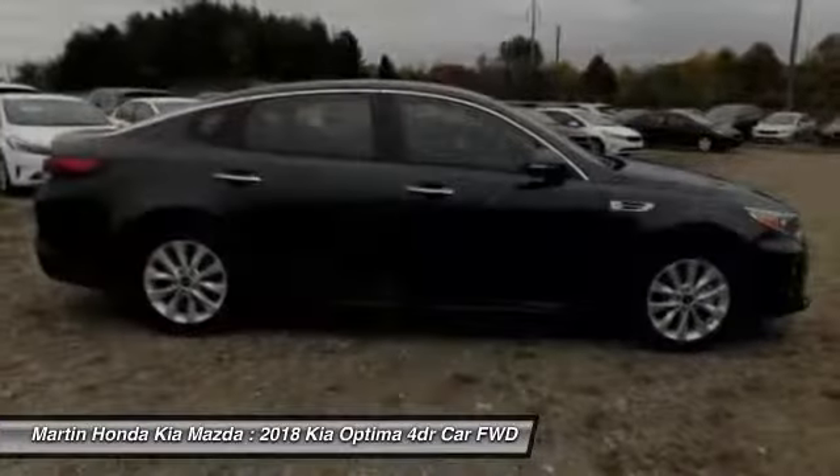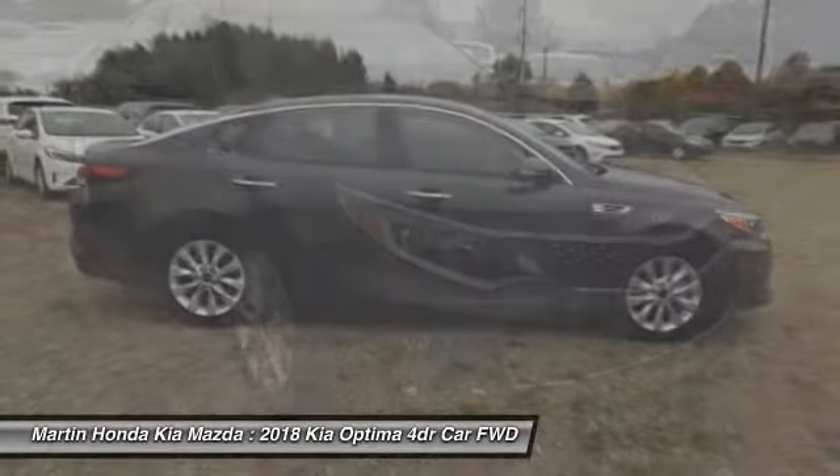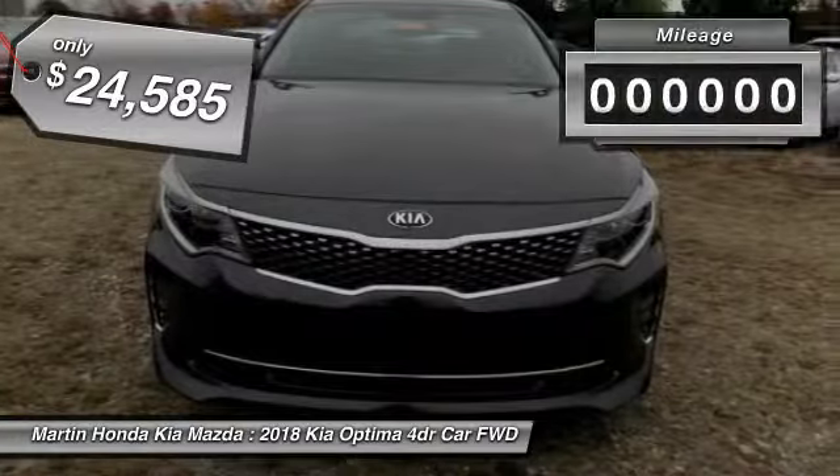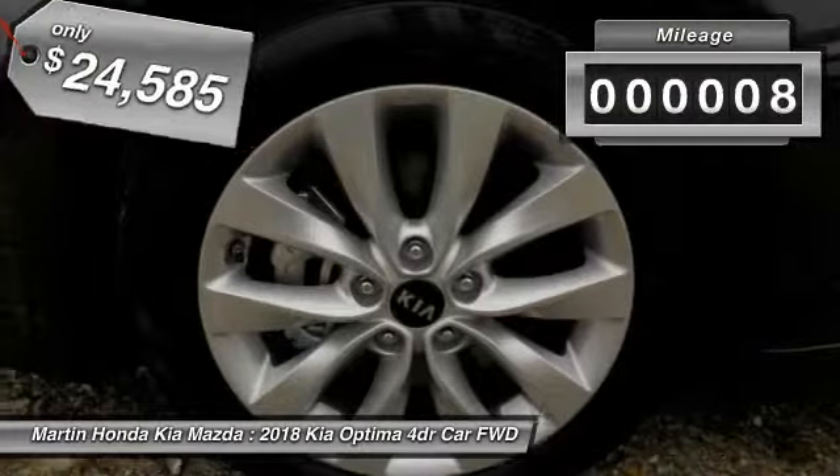Its smooth-flowing lines speak of grace and style and offer a strong hint of European luxury, and it is priced below $25,000. This vehicle has less than 100 miles.